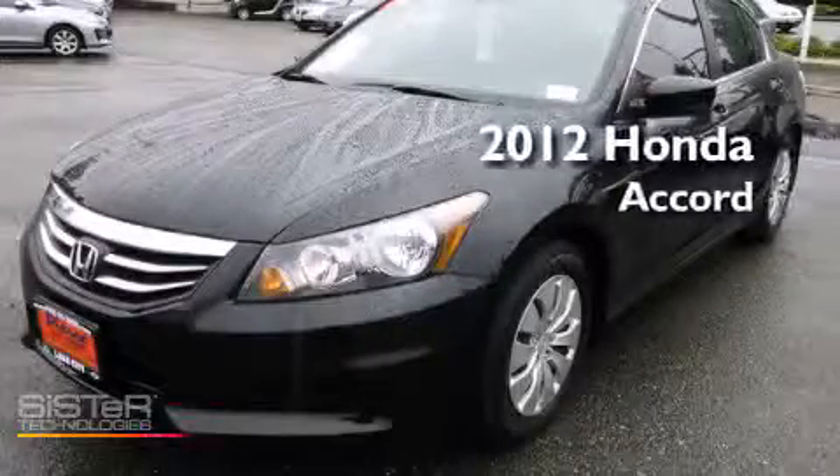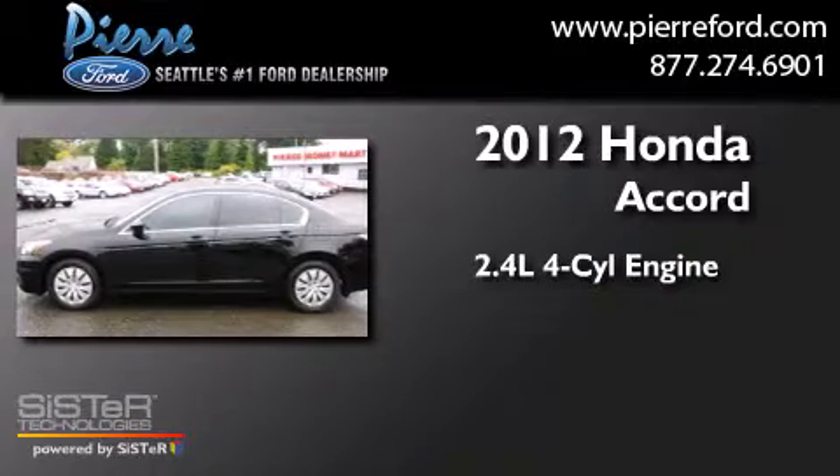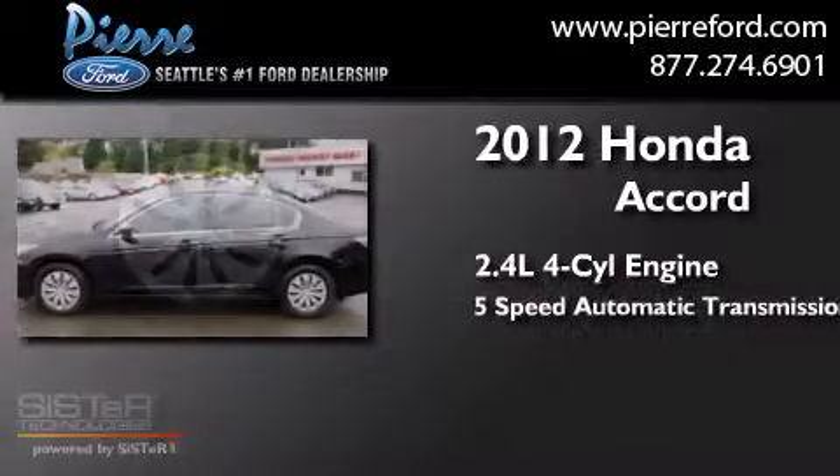This is a 2012 Honda Accord. It features a 2.4 liter 4-cylinder engine and a 5-speed automatic transmission.